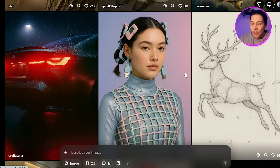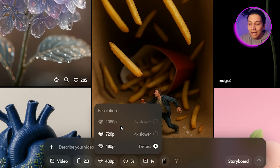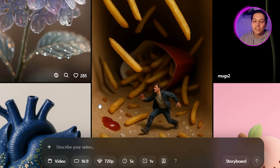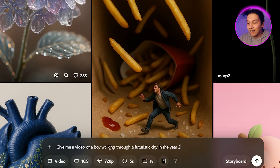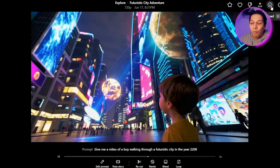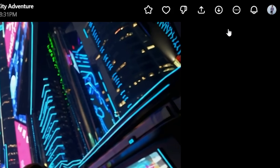If you didn't know that ChatGPT had an Image Generator, then I'm pretty sure you had no idea they also had a Video Generator. Head over to the 'Sora' section on the left, and it will take you to a page showing examples of what you can create. Go to the bottom, select a video — under Resolution you can use 480p or 720p. I'll change the aspect ratio to 16 by 9, then describe the video: 'Give me a video of a boy walking through a futuristic city in the year 2200.' Click Generate, and now we can take a look at what it created.